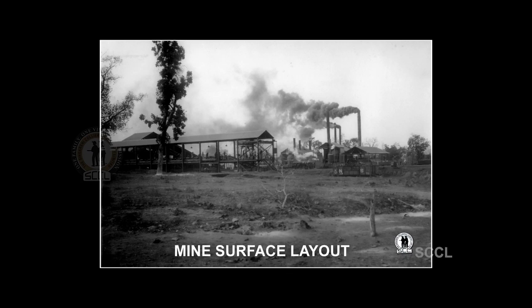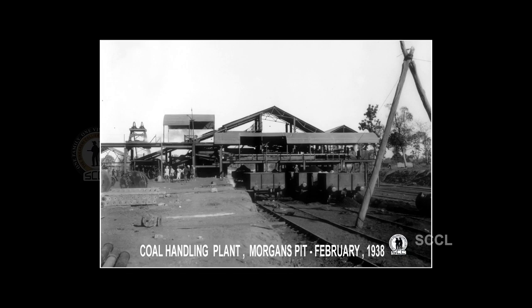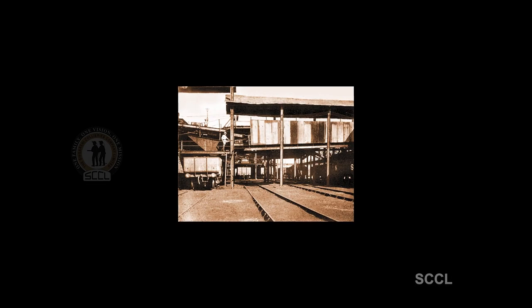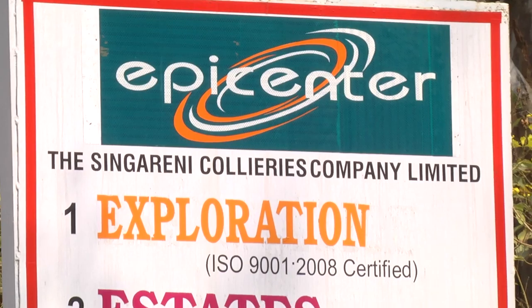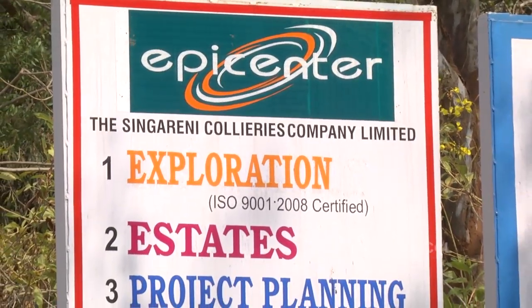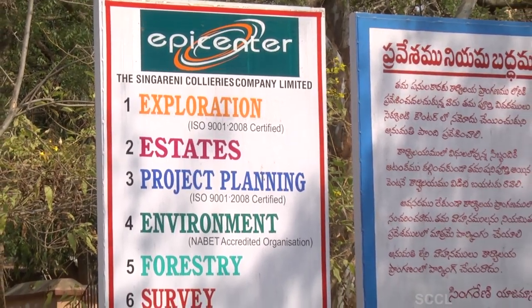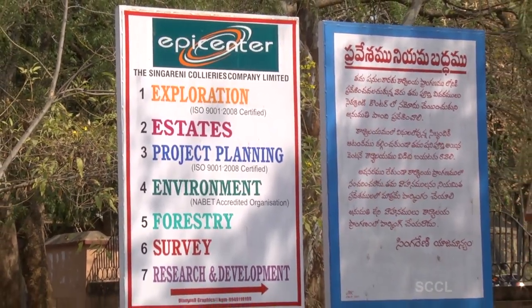With his initiation and guidance, the first coal mine was started in the year 1889 in Yallandu, close to Singereni village. Ever since the search for coal commenced, the exploration division continued its existence in the Singereni Collieries Company Limited.